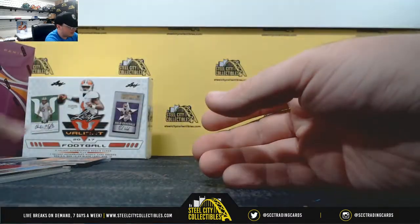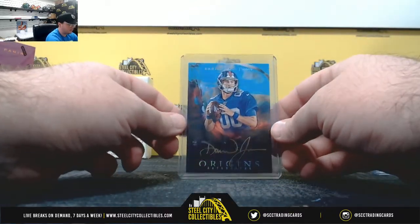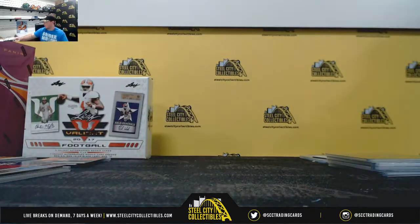Alright, that's going to do it guys. A really nice box there at the end. Nice hits all the way through — the Daniel Jones number 25, monster hit there. Alright, that's going to do it. Thank you guys for joining the break. I'm going to go ahead and upload that one to YouTube.